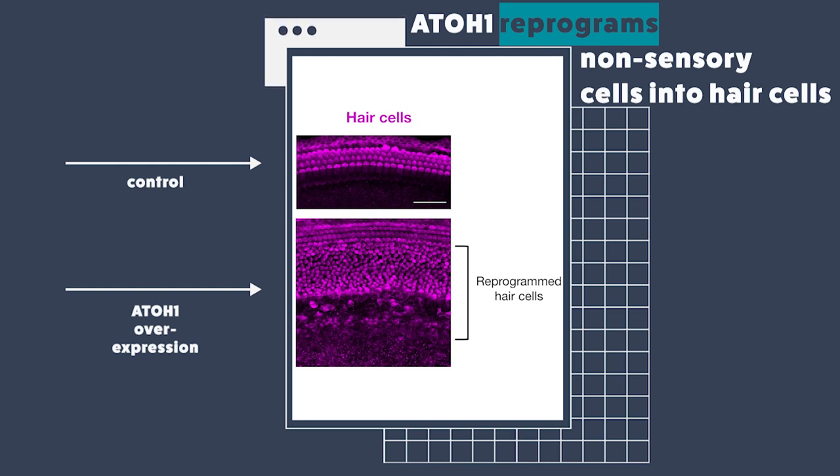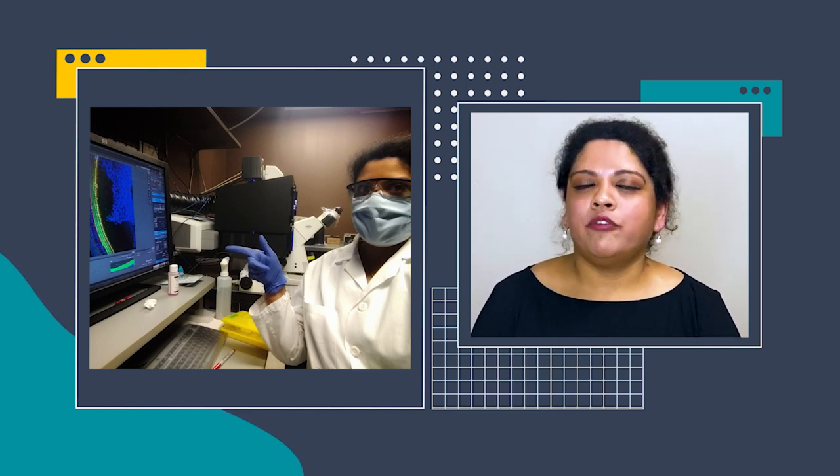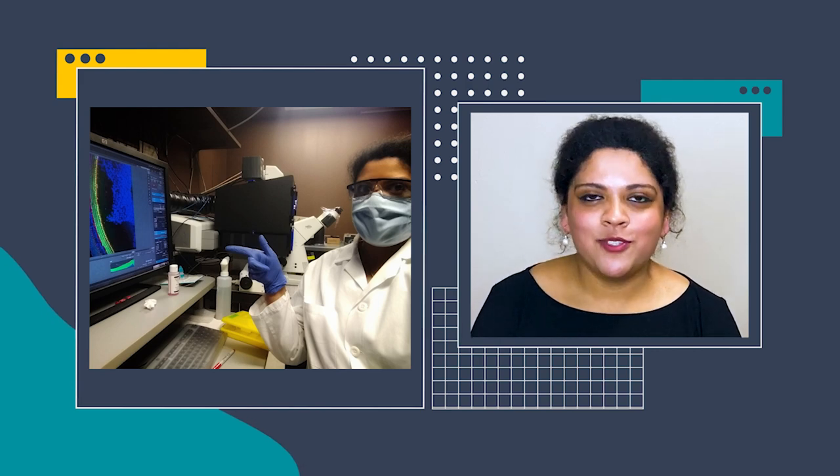I would like to call these hair cell-like cells reprogrammed hair cells. This was a pretty exciting result for me. I was sitting in front of this microscope staring at this very screen at this very result three years ago, and that moment has been one of my best PhD moments so far.